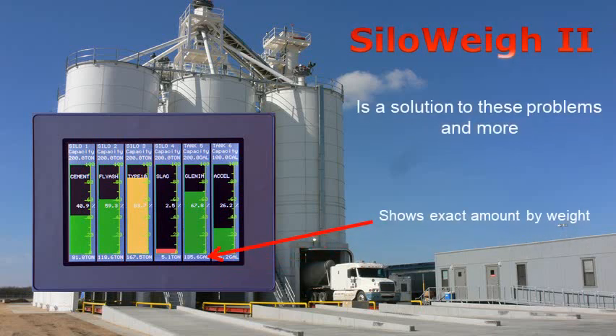It tells you the exact amount in your silo, by weight, not by level or volume, with a bar showing the amount at a glance.